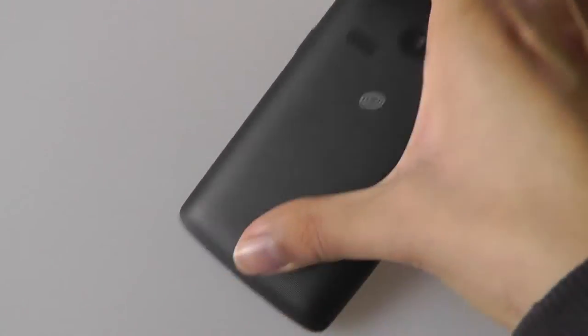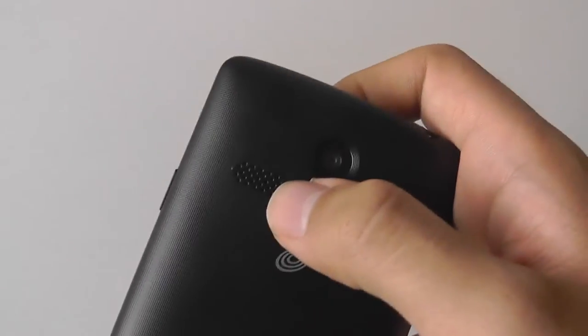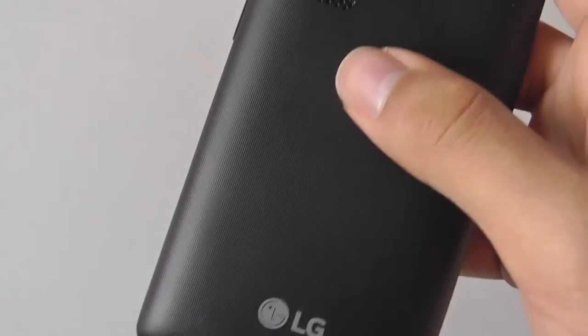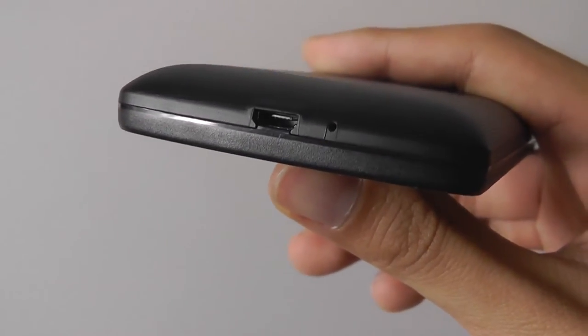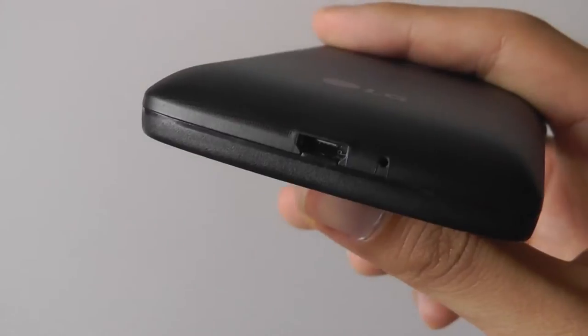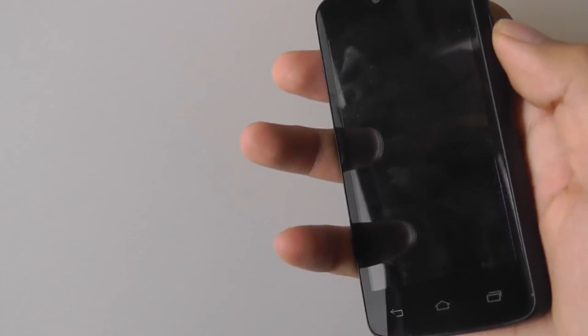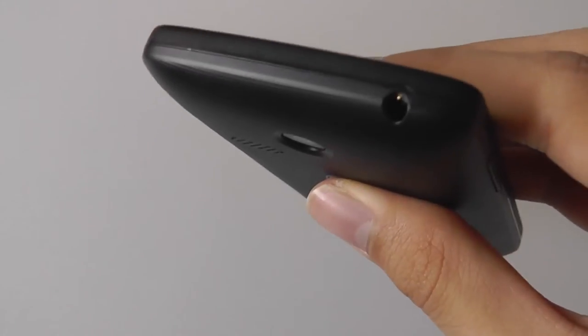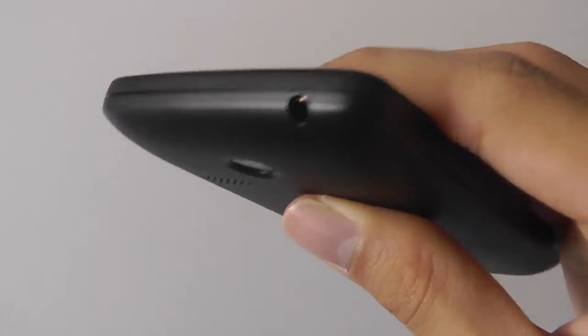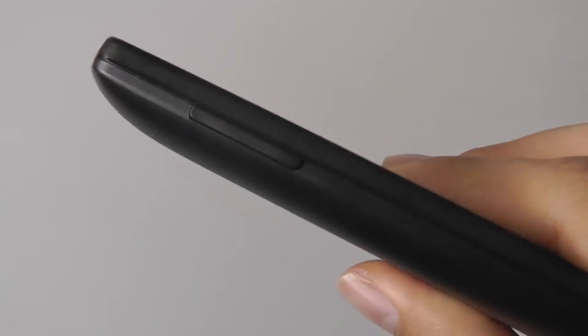Taking a closer look at the design, you have a speaker on the back which gets very loud, even though it is a mono speaker — we do wish it was on the front. The bottom features a micro USB port for charging and syncing. There's a power on/off switch on the right-hand edge, which is easy to press, as opposed to being on the very top like some taller phones. There's also a 3.5mm headphone jack on top and a volume rocker on the left-hand spine.